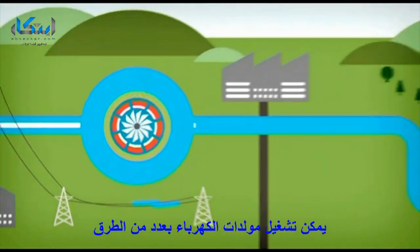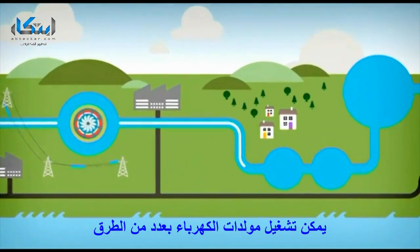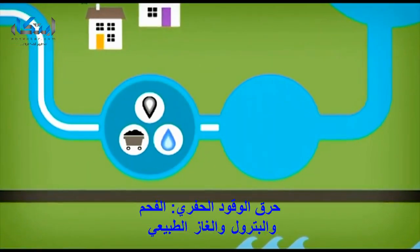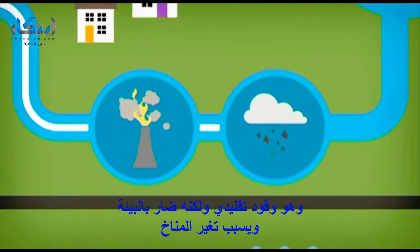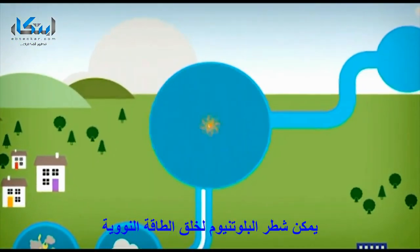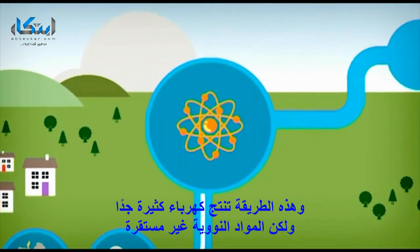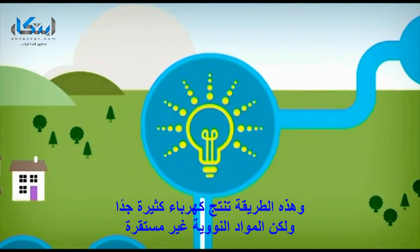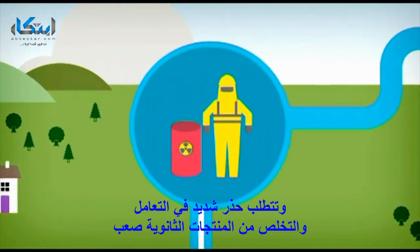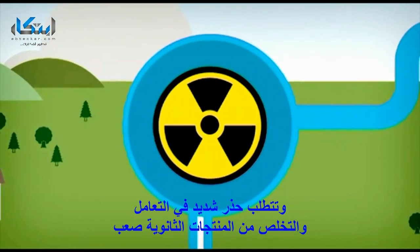Electricity generators can be powered in a number of ways. Burning fossil fuels — coal, oil and natural gas — are traditional fuels, but are harmful to the environment and cause climate change. Plutonium can be split to create nuclear energy. This method can produce huge amounts of electricity, but nuclear material is unstable and requires very careful management, and disposal of by-products is difficult.